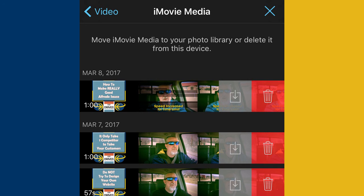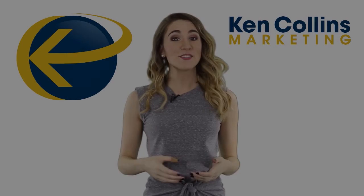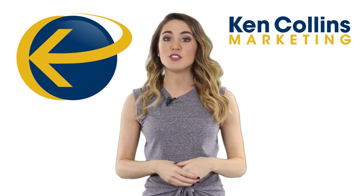I hope this was helpful to you — free up that space and keep shooting! I'll talk to you next week. Thanks for watching. Remember to subscribe, give us a thumbs up, and click the link in the description for access to more free training.